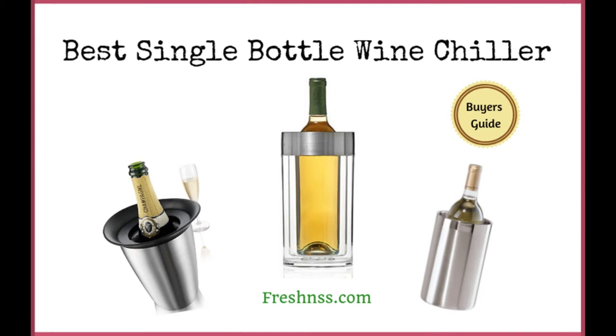We've researched and discovered these seven top-rated single-bottle wine chillers, as well as two to avoid. And now for Freshness.com's reviews of the seven best single-bottle wine chillers plus two to avoid.